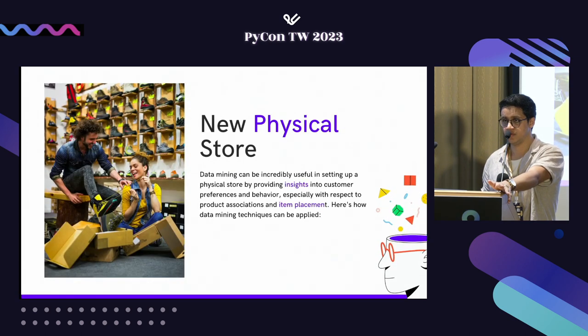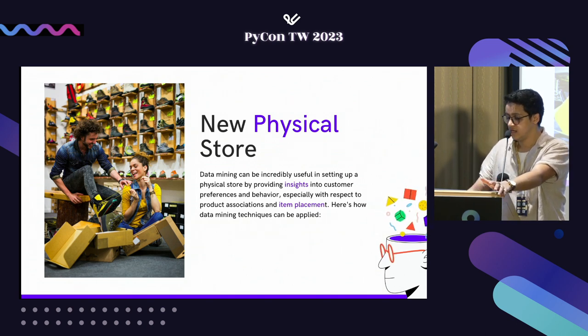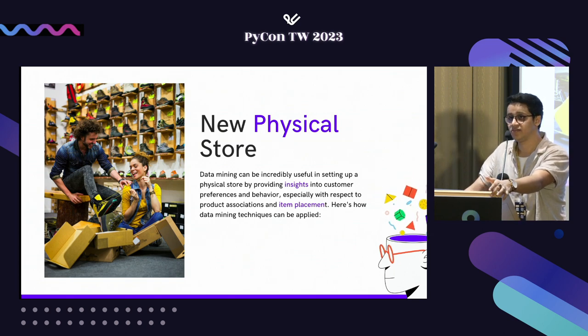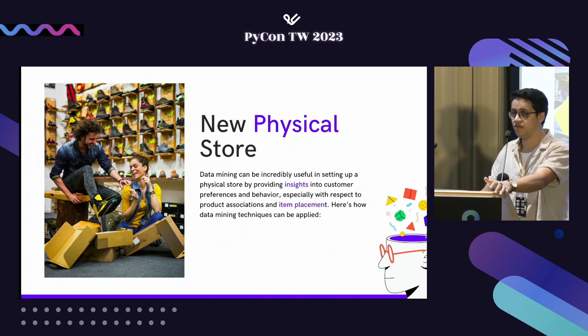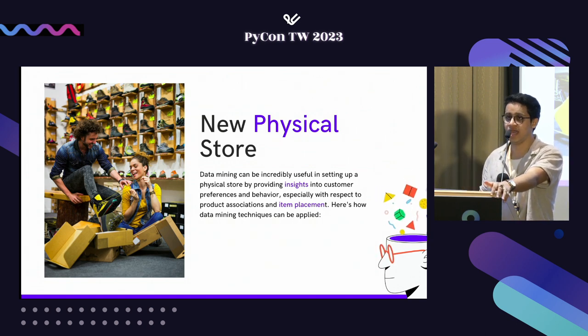Let's assume we were in an online setting before, and now we've also opened an offline store. Things will be a little different: we'll have problems like item placement, how the user experience works in store, dealing with stock-outs, and catering promotions and discounts without a dedicated marketing team. We can make use of the online store insights we had before and apply them in the offline setting.